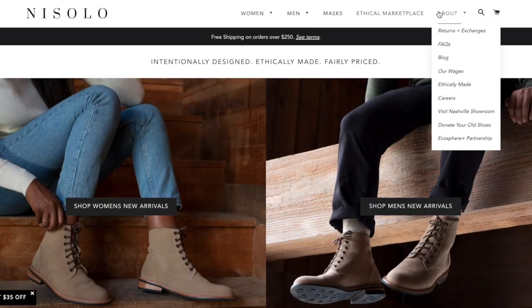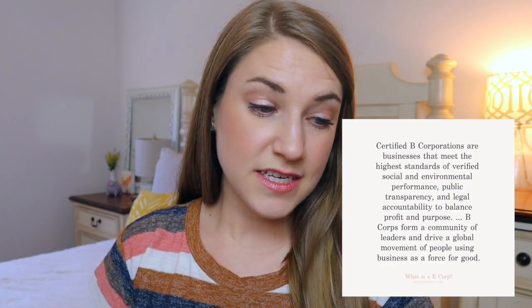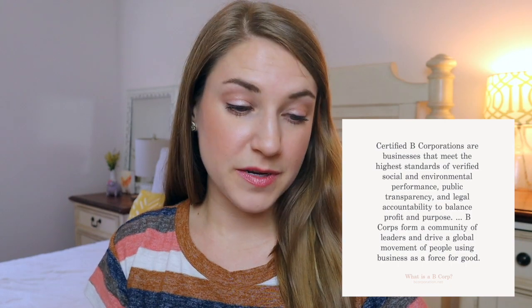Next up we're going to talk about shoes, and these all come from the brand Nisolo. This is a smaller-ish company based out of Nashville, Tennessee, and it's actually a registered B Corp. B Corps are businesses that meet the highest standard of verified social and environmental performance, public transparency, and legal accountability to balance profit and purpose, using business as a force for good. They are extremely transparent on their website and went through rigorous third-party verification to earn that status.